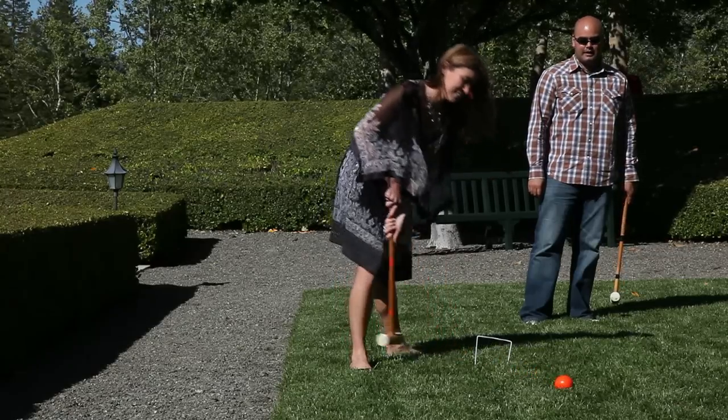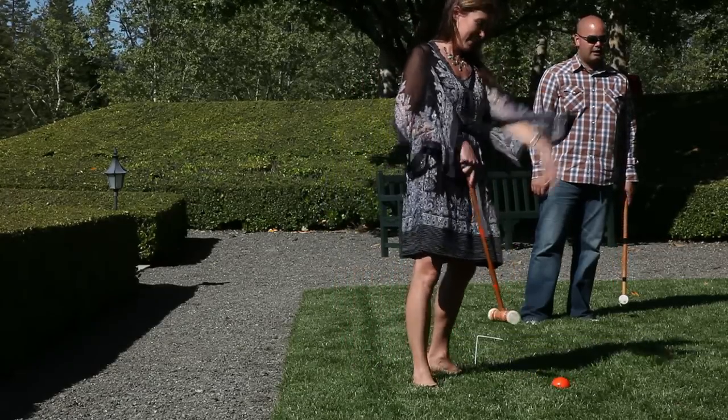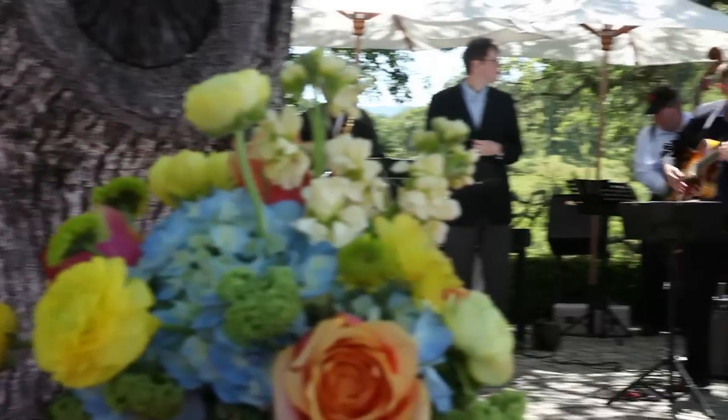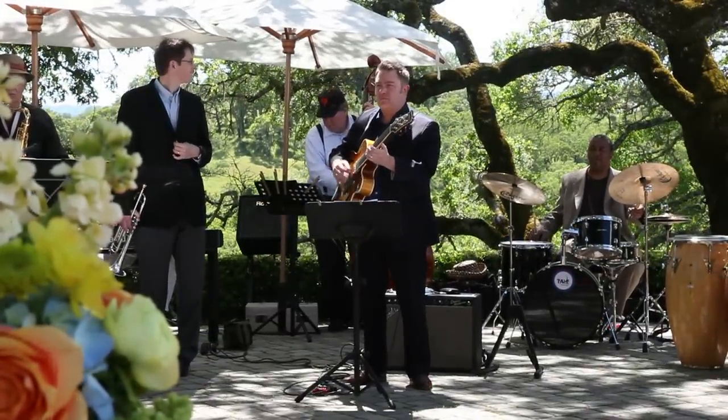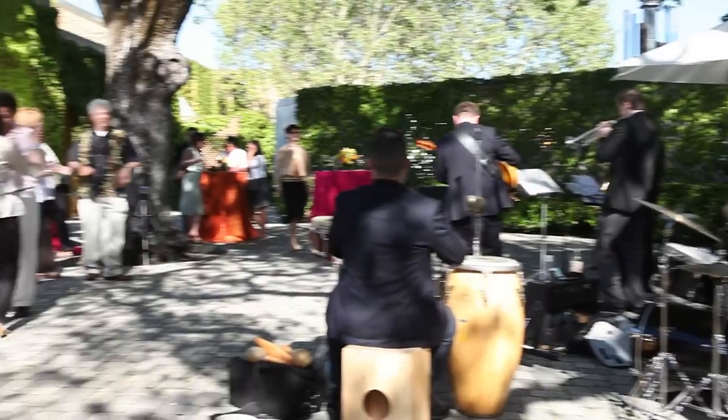We had croquet set up. We also had chess boards. There were lots of beautiful flowers everywhere. We had a ten-piece band that was just rocking — they were having a great time, people were dancing. It was a lot of fun.